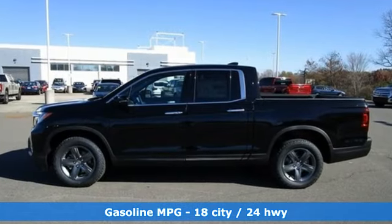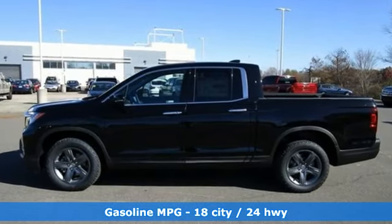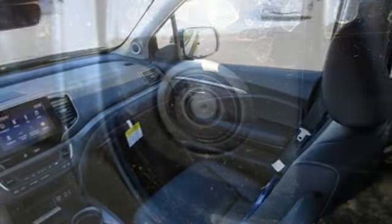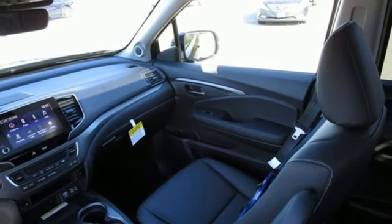Auto dimming rear view mirror, memory exterior door mirror settings, front heated leather bucket seats, streaming audio, V6 engine, dual zone climate control.